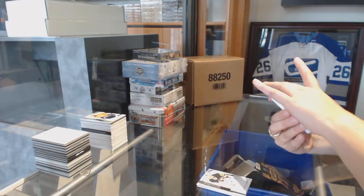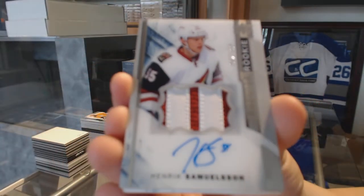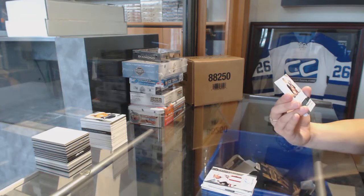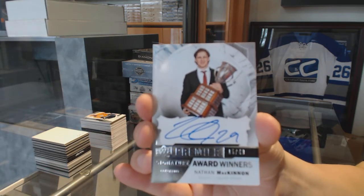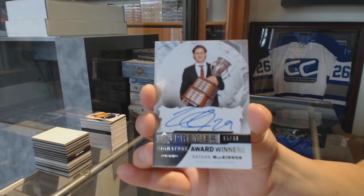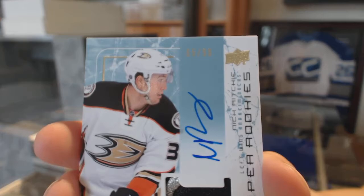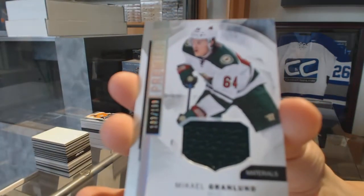We've got a two-color rookie patch auto, numbered to 375 for the Arizona Coyotes — Henrik Samuelsson. Numbered to 499 signature award winners for the Colorado Avalanche — Nathan MacKinnon. We've got a super rookie patch auto, numbered to 399 for the Ducks — Nick Ritchie. And we finish with a jersey numbered to 199 for the Wild — Mikael Granlund.